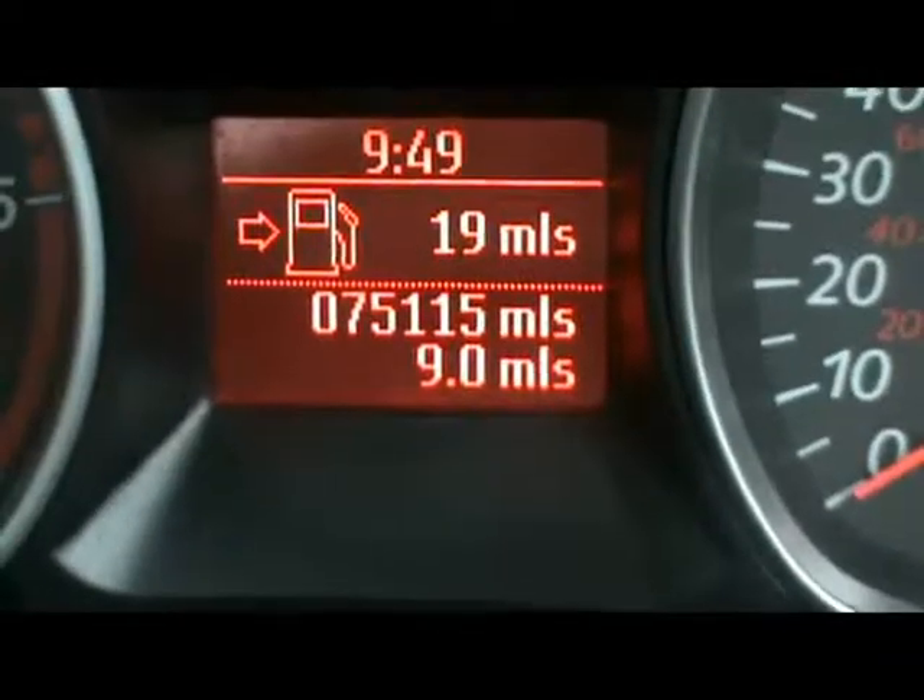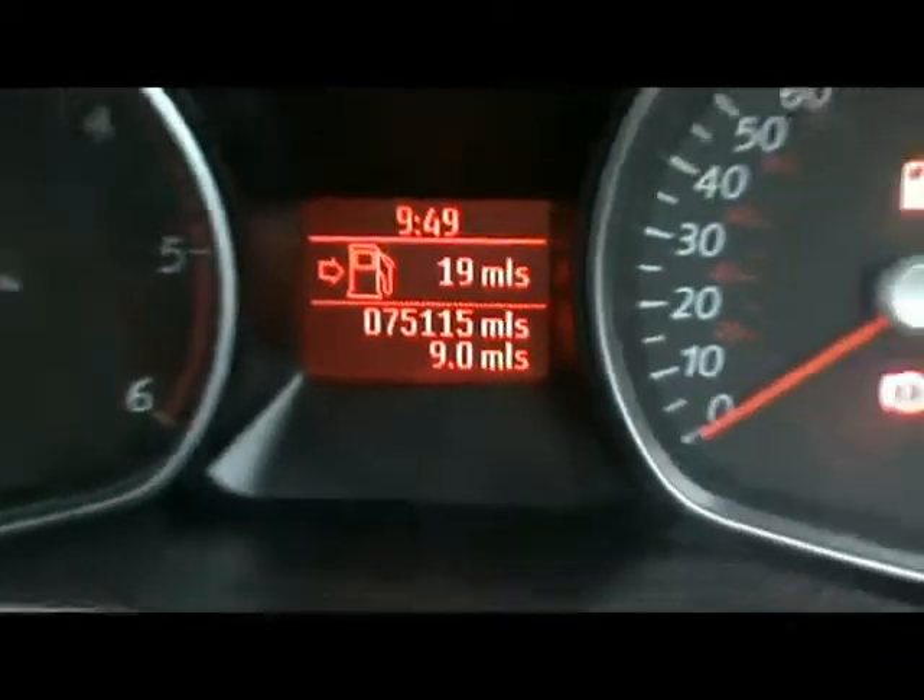Just below that you can see the car's covered 75,000 miles. If you'd like any more information on this car, please don't hesitate to contact us. Thanks for watching.